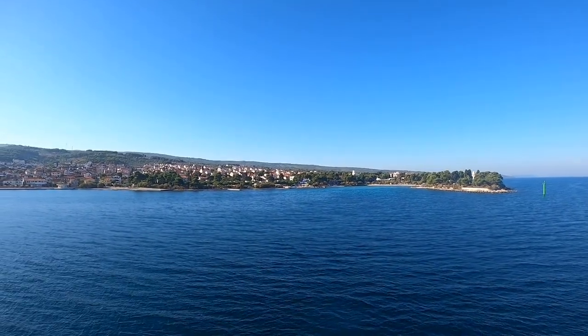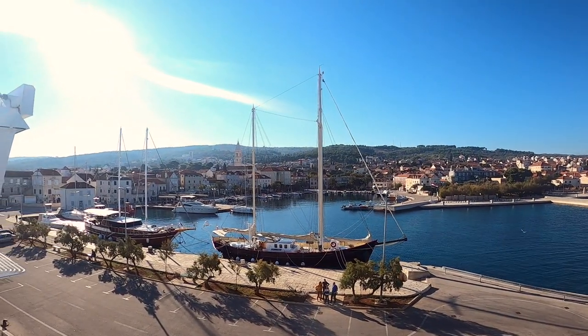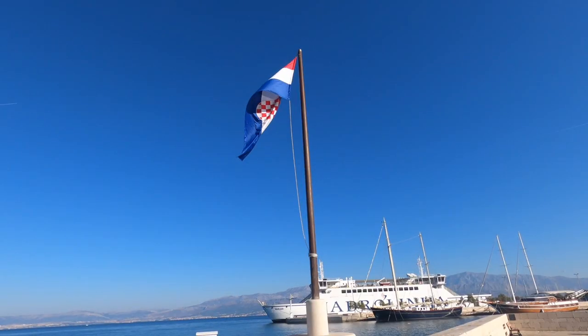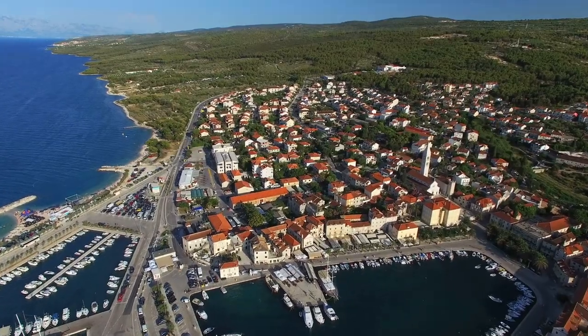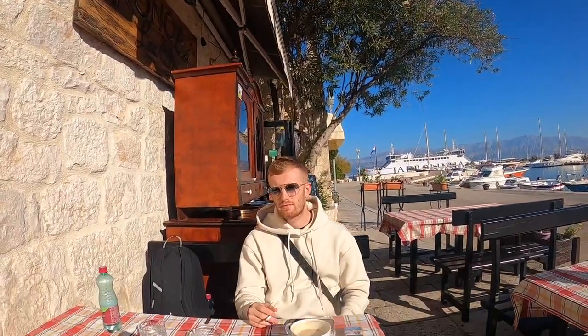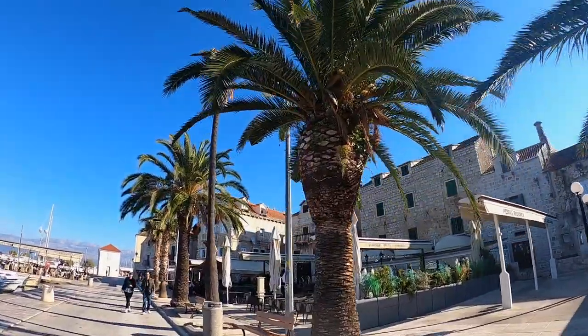We're just in the port at Brač — it's absolutely silent, there's not many people around at all. We're going to have a quick coffee and have a little look around this cute little port area, and then we're going to head on a bus.